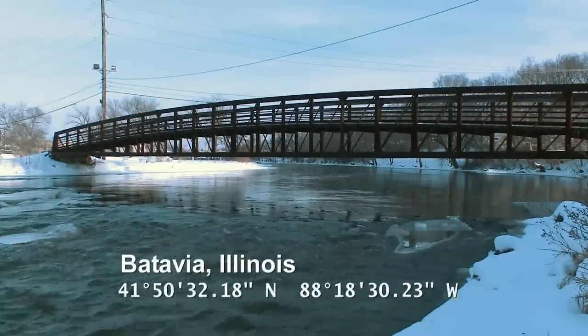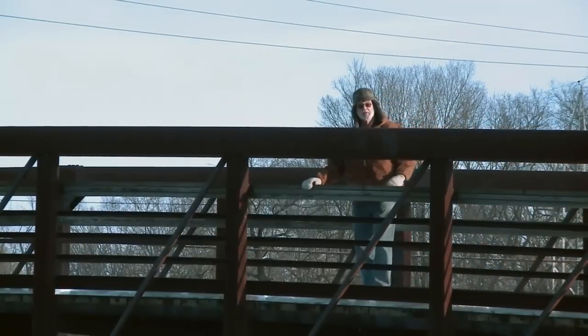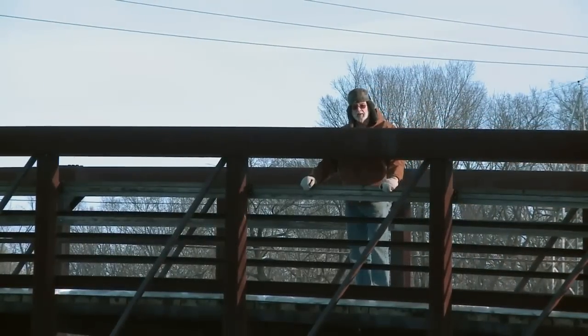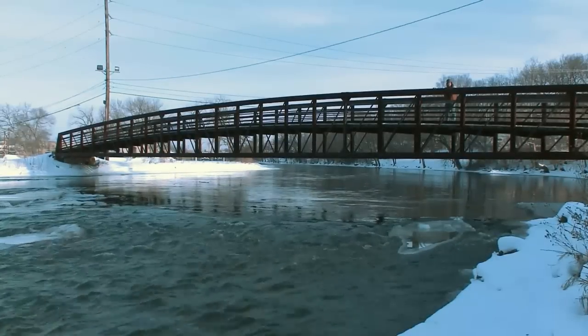Right now we're in Batavia, about three and a half miles off of the Fermilab site. We're at the Fox River. At this point, the neutrinos are traveling underground on their way to South Dakota, but we don't need to dig a tunnel for them because they travel right through the Earth unimpeded.